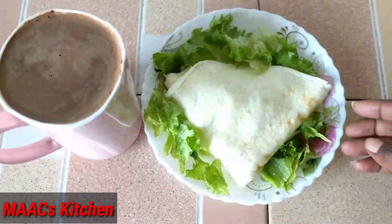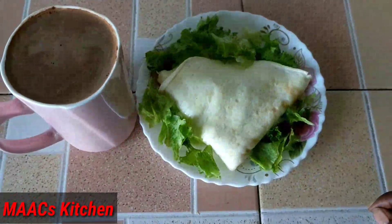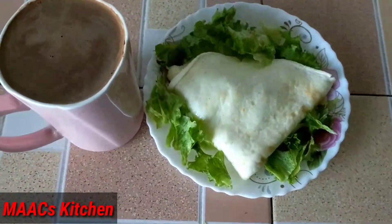I decided to garnish it with a bit of lettuce, so you can also add some greens to it. All I'll do now is put the cocoa drink in the fridge to chill and then enjoy. This is it for day three.